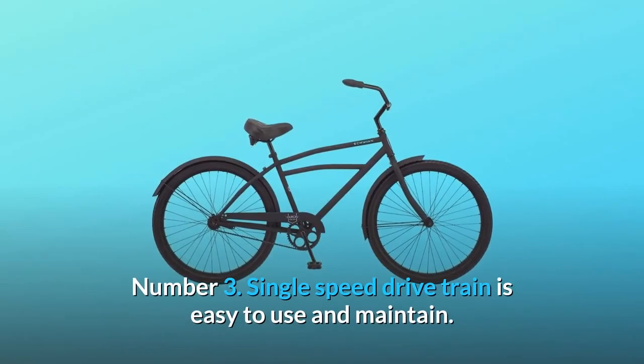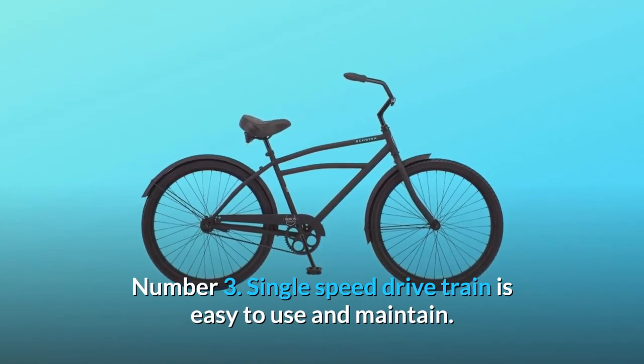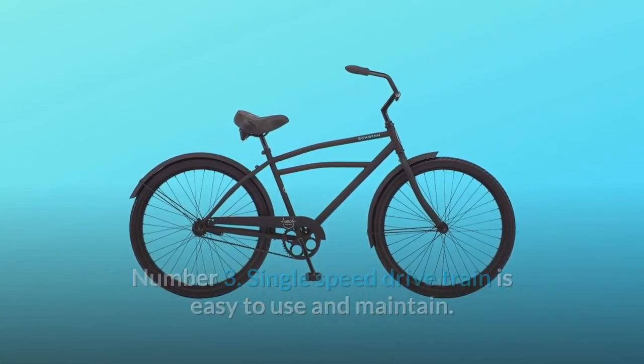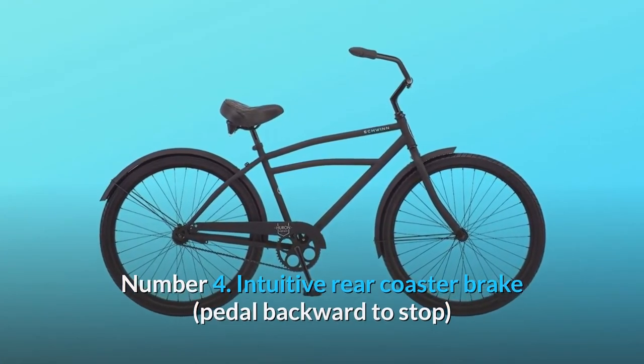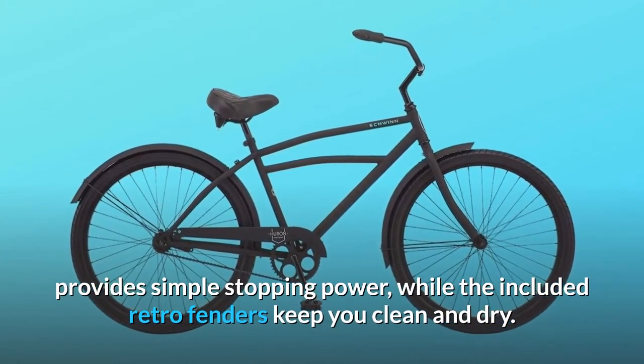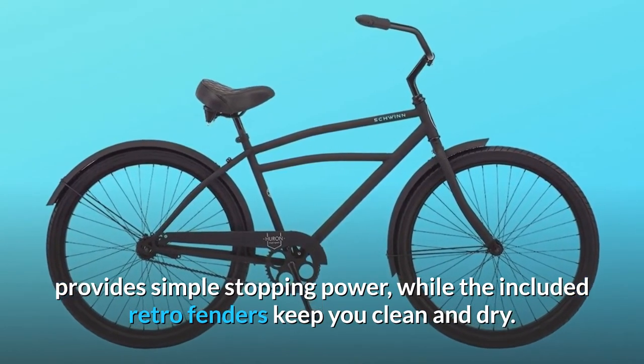Number 3: Single-speed drivetrain is easy to use and maintain. Number 4: Intuitive rear coaster brake — pedal backward to stop — provides simple stopping power, while the included retro fenders keep you clean and dry.